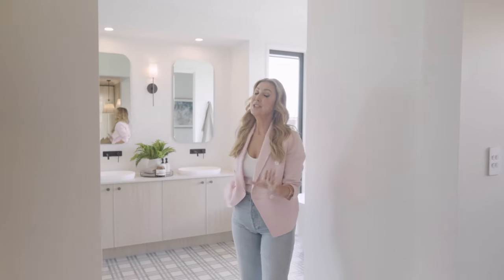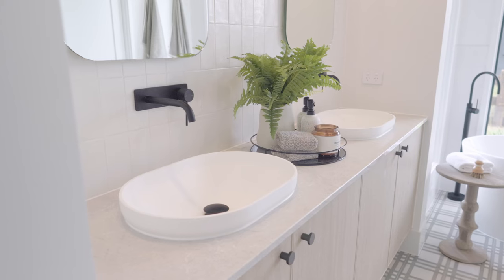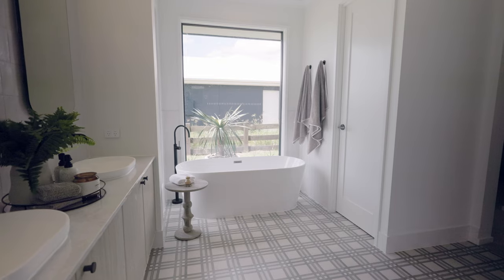I just have to show you this en suite — it is so gorgeous. It's just full of natural light from those huge windows. Double sinks, of course, stone bench tops, but hello, look at that bath. Can't you just see yourself unwinding there?